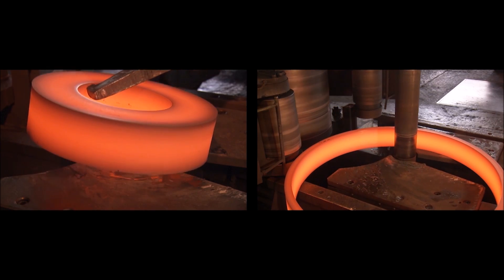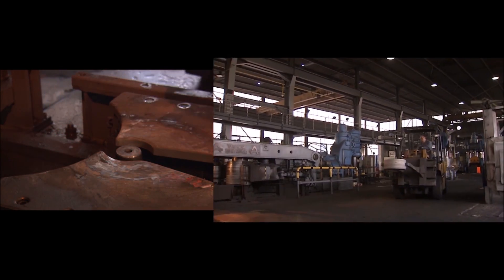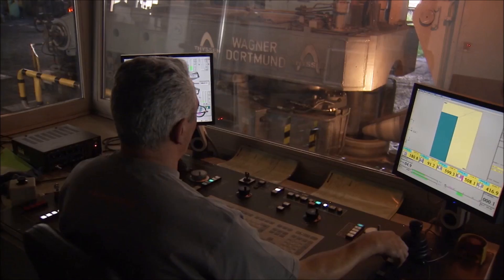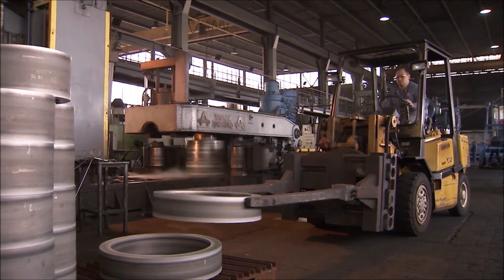Depending on what they are required for, the rings are manufactured in a wide range of materials. Seamlessly CNC rolled rings made of aluminum are Imbach's particular specialty.